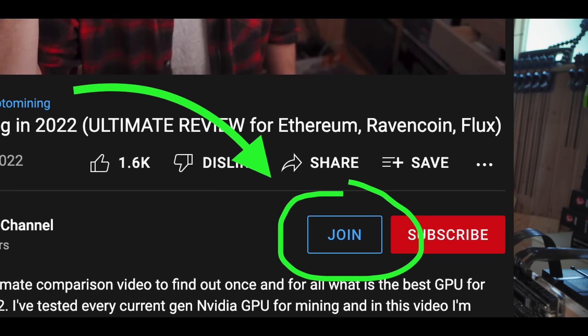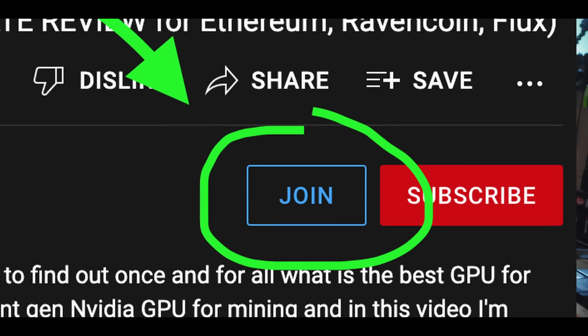If you found this video helpful, please give it a like. And if you really liked it, you can now join the channel to help support what I do here — it really does make a big difference. Click on one of those videos on the screen, or click the picture of my face to subscribe to the channel. Go click on that next video and I'll see you there.